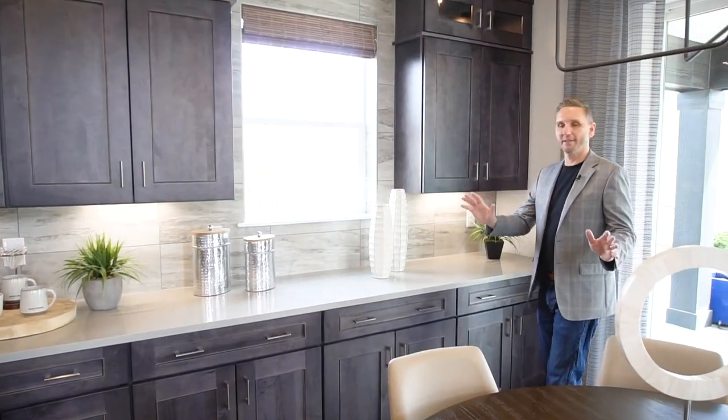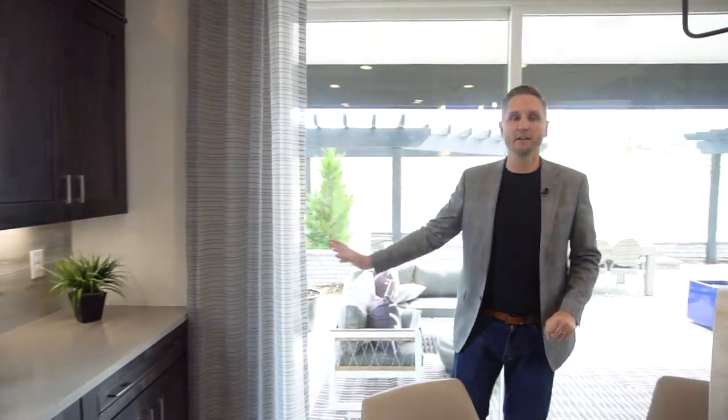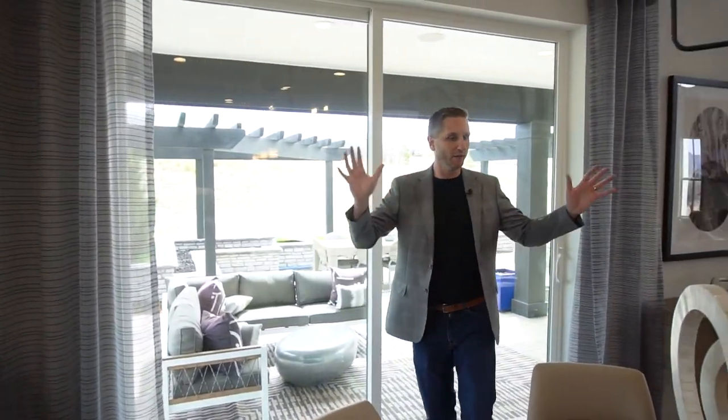As you come into the kitchen eating area, you'll notice all this counter space — a ton of storage and a wide open space for a good-size table. Sometimes these can feel a little small in some houses, but they've left a lot of space here.